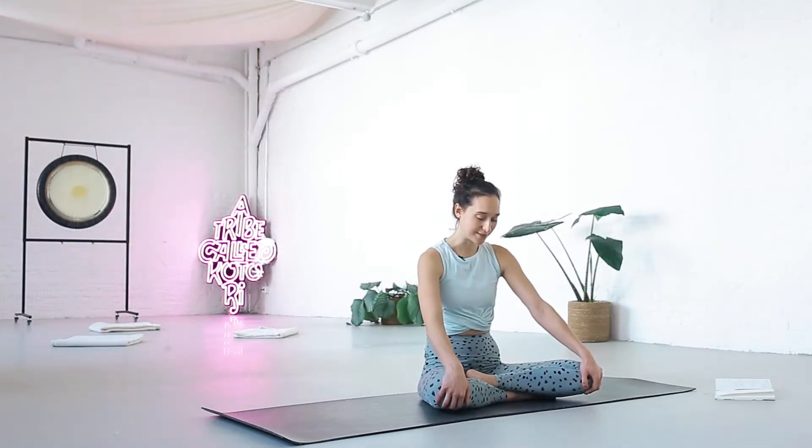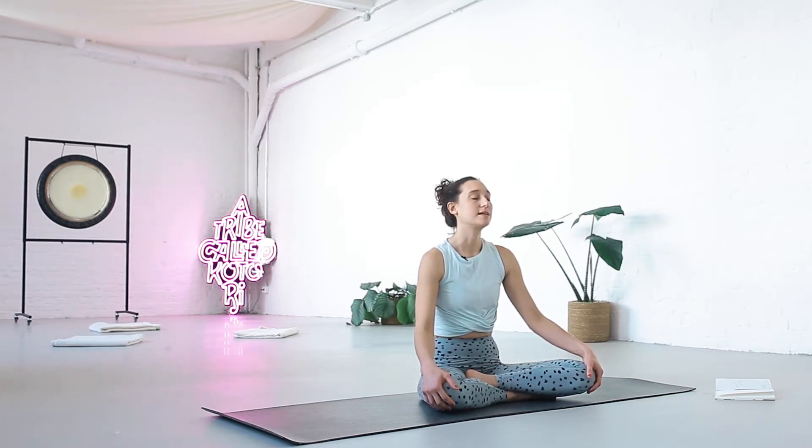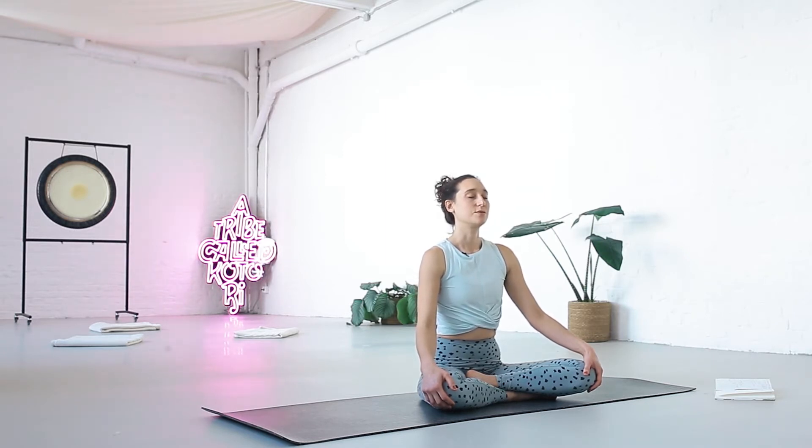Let's begin in a seated position. Bring your hands comfortably to your lap and close your eyes. Every session has an element to it, and today's element is ether or space. With your eyes closed, see if you can get a sensation of the space around you. Notice its quality. Space can feel cold or warm. It can feel as if there's a lot of space around you, or maybe it feels a little bit more small. And then bring your attention to the inner space — the space within you.